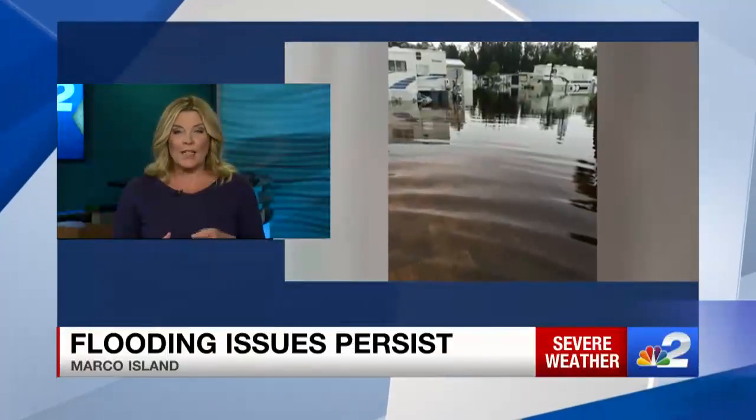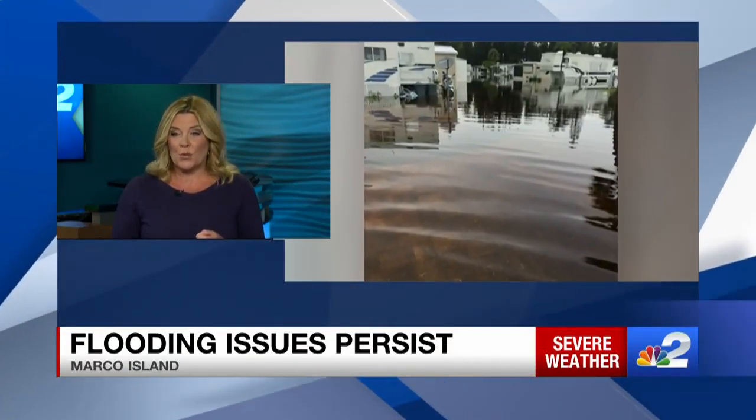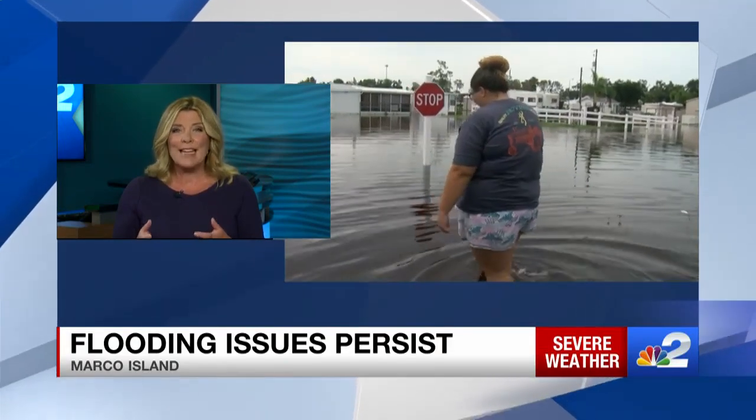We're getting new pictures and videos of flooding from across southwest Florida. This is what it looked like in the Marco Naples RV Resort — you can see the water is rising up to people's knees.